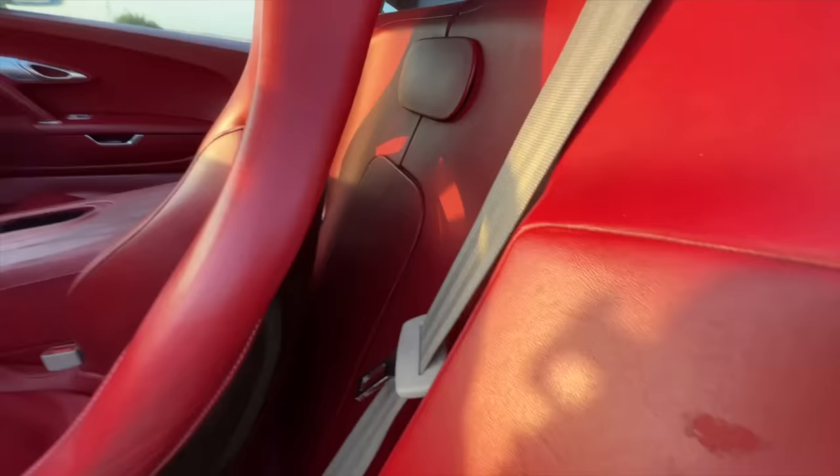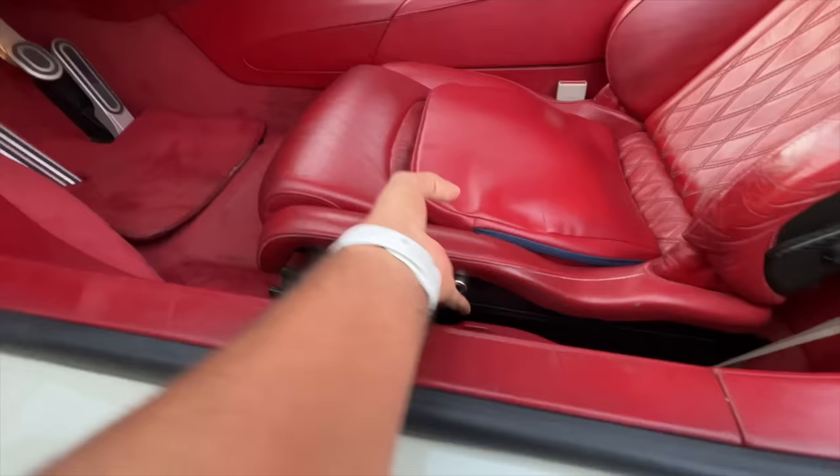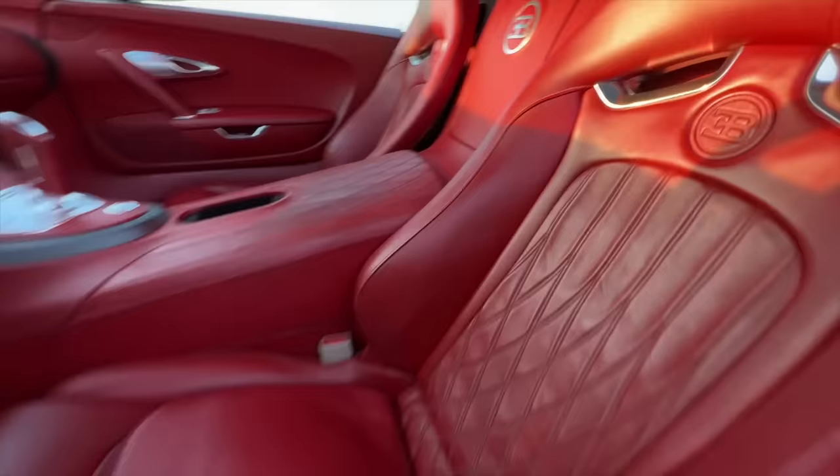The seats are full leather of course. There's some storage space there. Manual adjust seats - yeah, that's kind of crazy. You have to press this to move the seat, which is unbelievable, but obviously it's for weight saving.